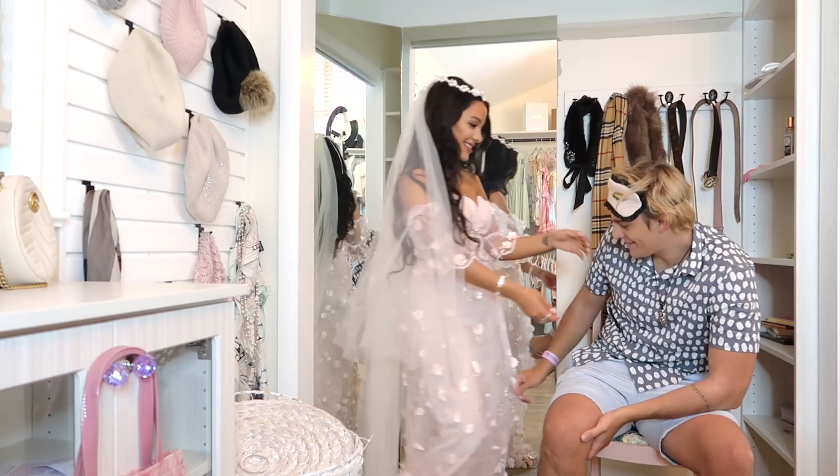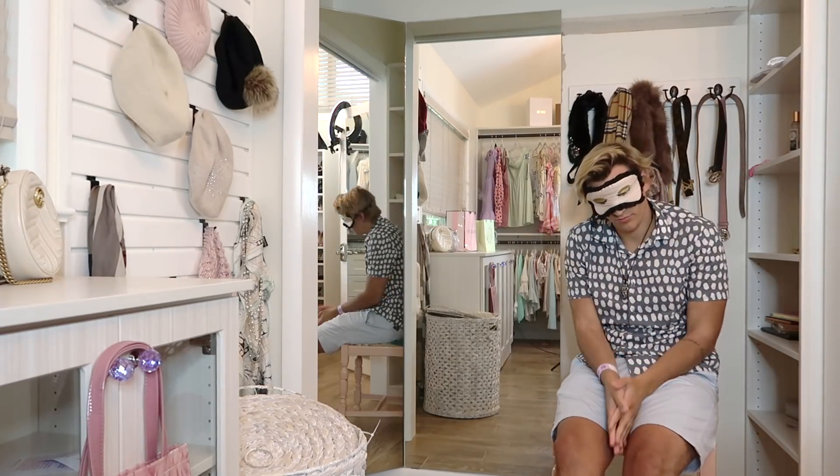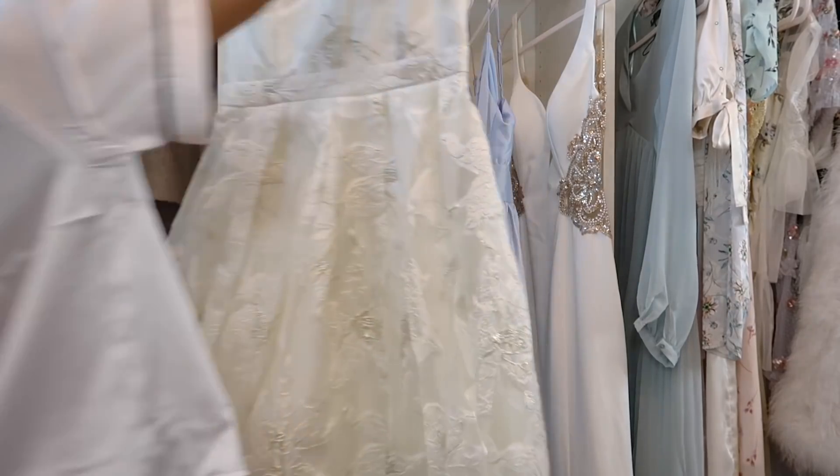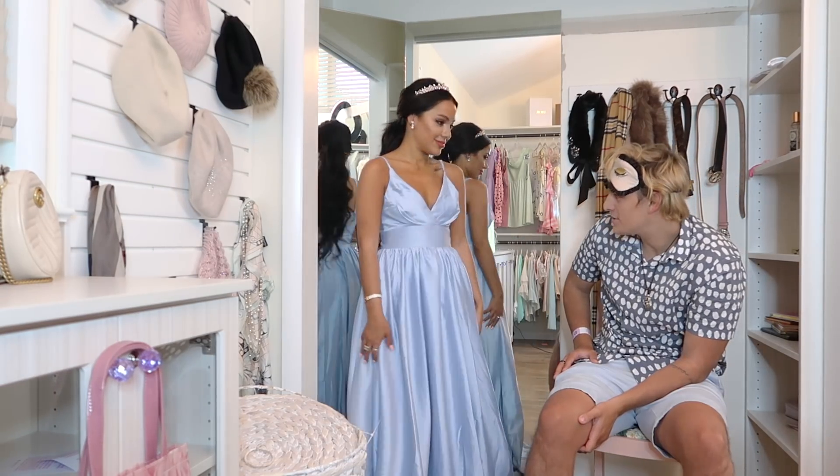Ooh! Oh my god, I'm getting it! Flowers. Reminds me of Jasmine. I had technical difficulties. Oh my god, you hate it! I love blue wedding dresses. I think it's my least favorite.